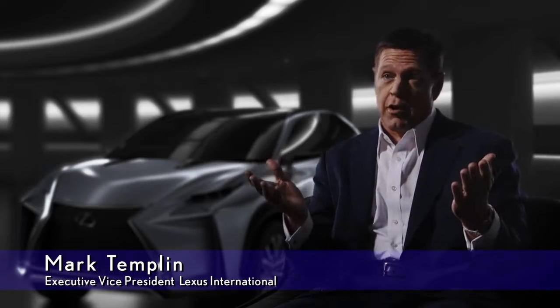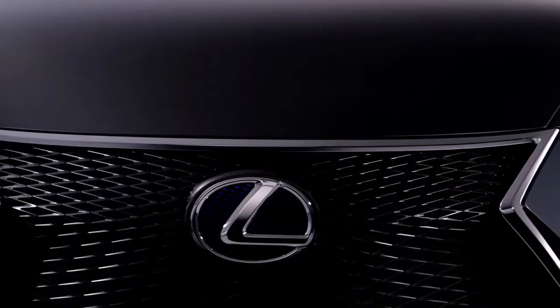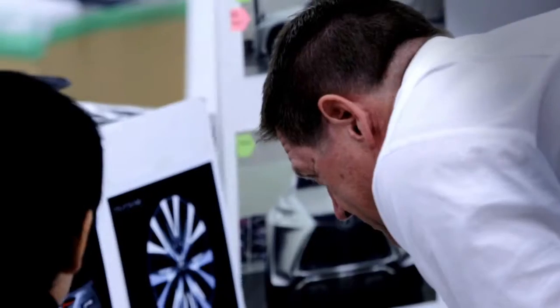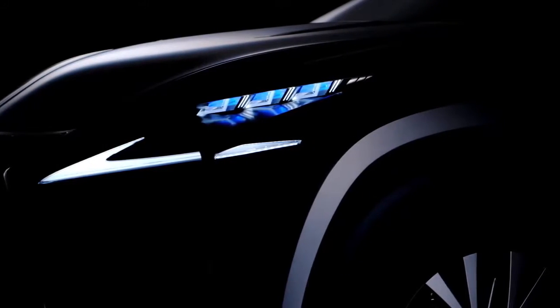Lexus pioneered the luxury crossover SUV segment with the introduction of the RX. And today, the LF-NX concept explores the potential for a compact SUV within the Lexus lineup. There's nothing more fun than giving our great Lexus designers the freedom to try new things, to explore the boundaries of great design. And when we do, amazing things happen.